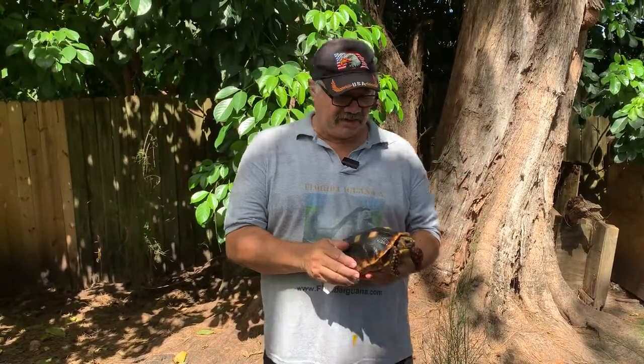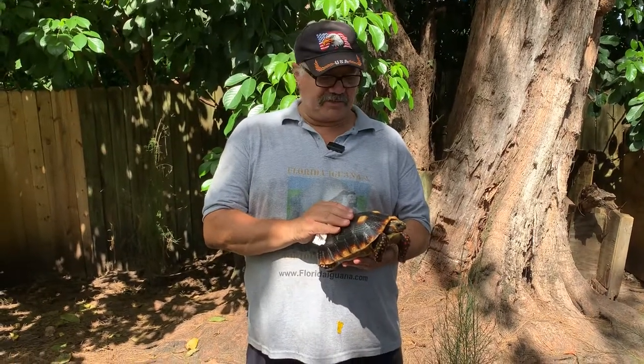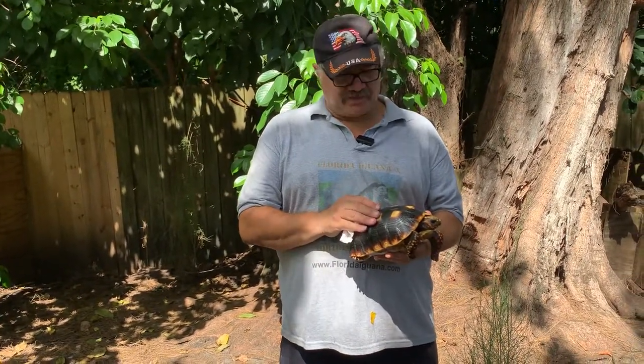Hello folks, Sam from Florida here again. I have an interesting tortoise I want to give you an explanation about. These are red feet, but these are red feet from Trinidad, so this is basically a Trinidadian red foot, I guess you would say.